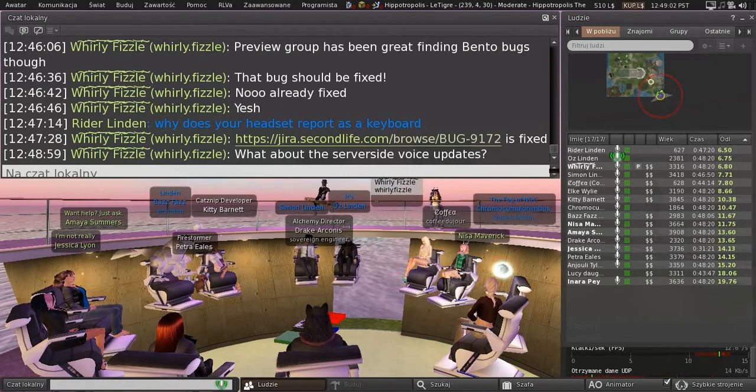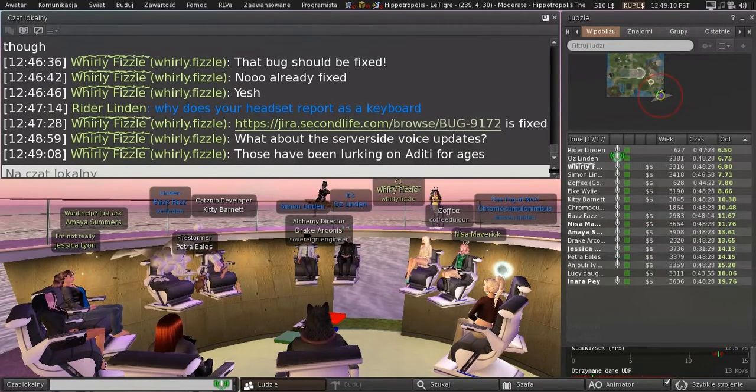I think that should be a public repository — the Viewer Vivox repository, Linden Lab Viewer Vivox on GitHub. That's where I do the testing of builds from that. The server-side voice updates are kind of on hold because there were other projects on the server-side that are higher priority, so we're not working on that right now.